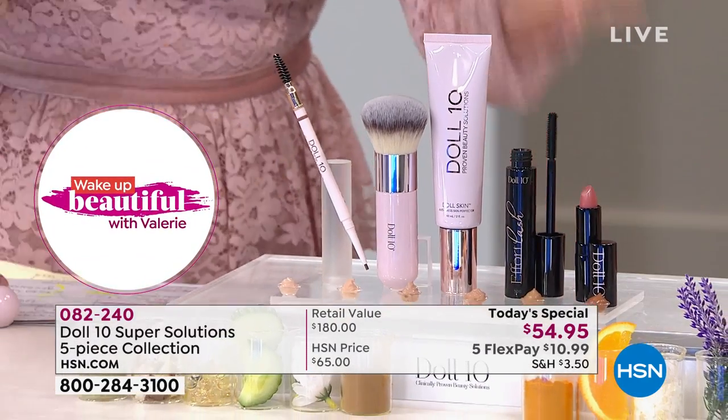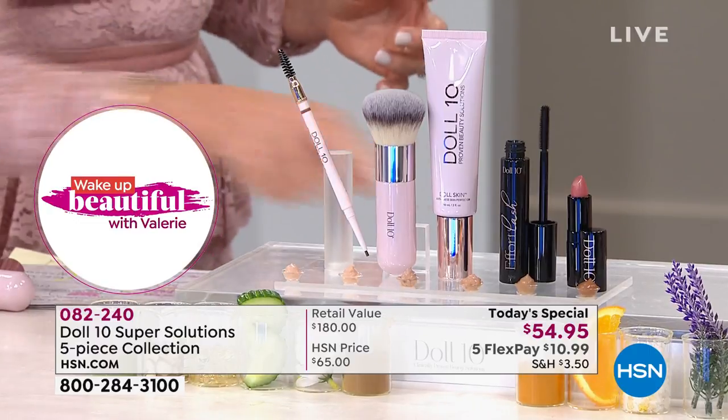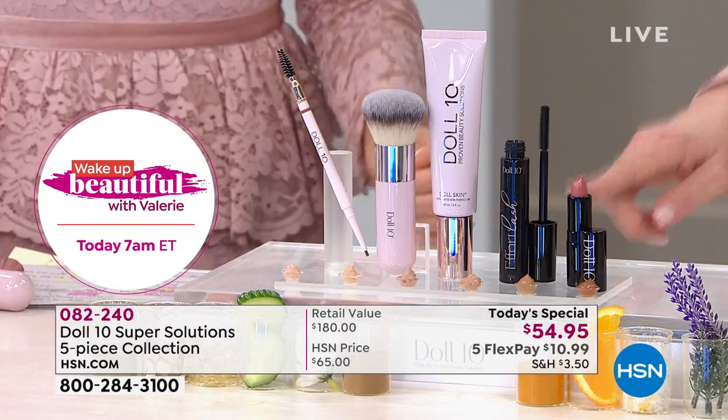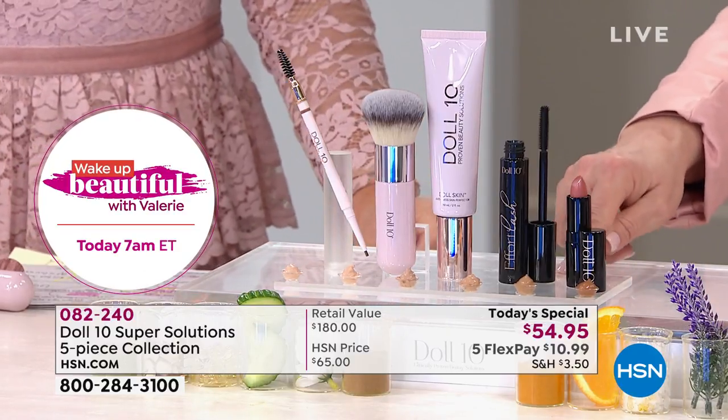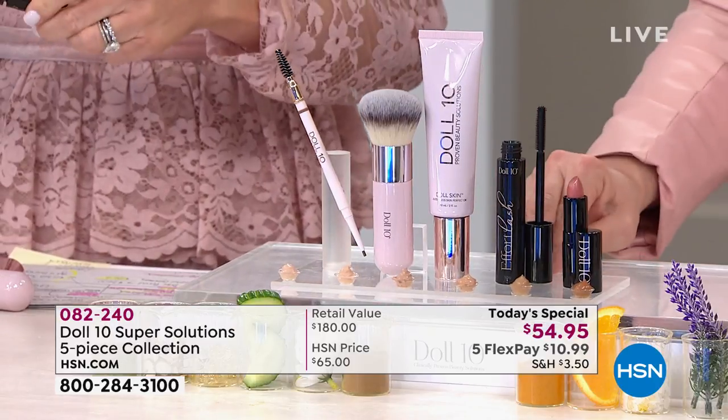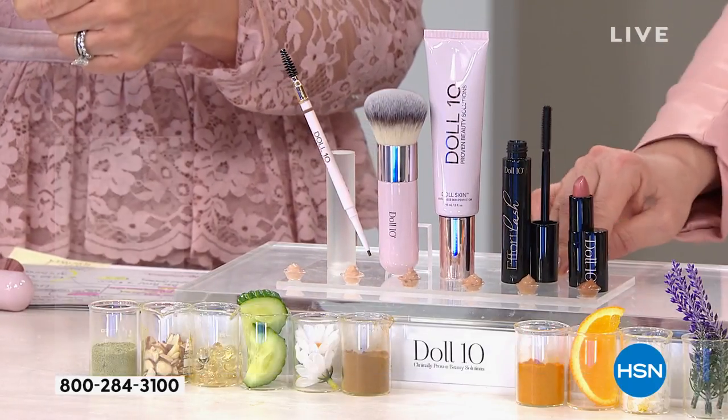Her award-winning, thickening, volumizing mascara and her new lip — this is everything that we need to get out the door in luxury, in less than 10 minutes. The mascara — the only place right now in the world you can get it. We literally had to fly this in to put it in the kit. It sells out every single time it's been here.